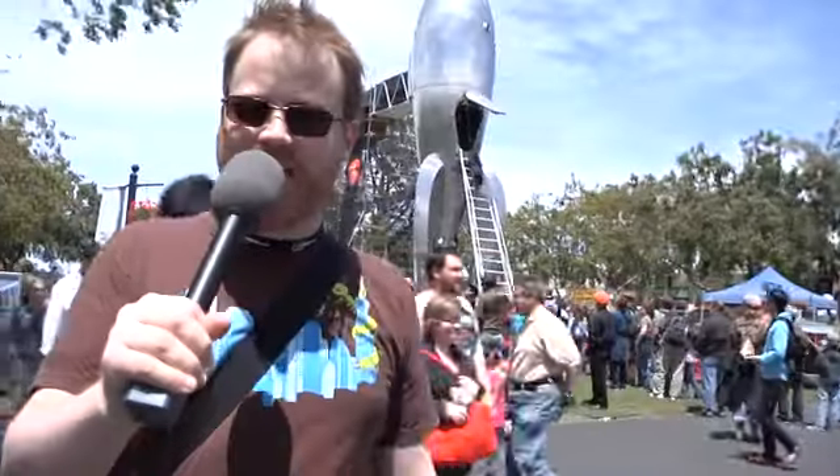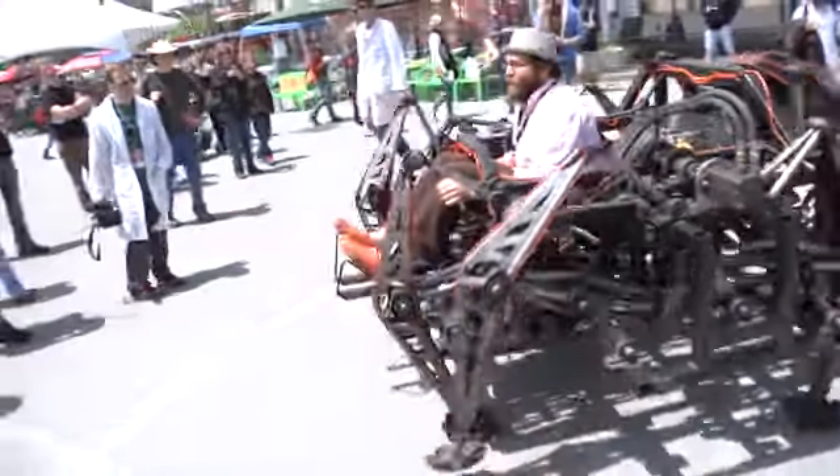Tested! Hi, I'm Will Smith with Tested.com. I'm at Maker Faire 2010, and there's all sorts of crazy and awesome stuff around me constantly, from retro-futuristic rockets to a giant robotic octopus. We're here to show you exactly what Maker Faire is all about, so stay tuned.